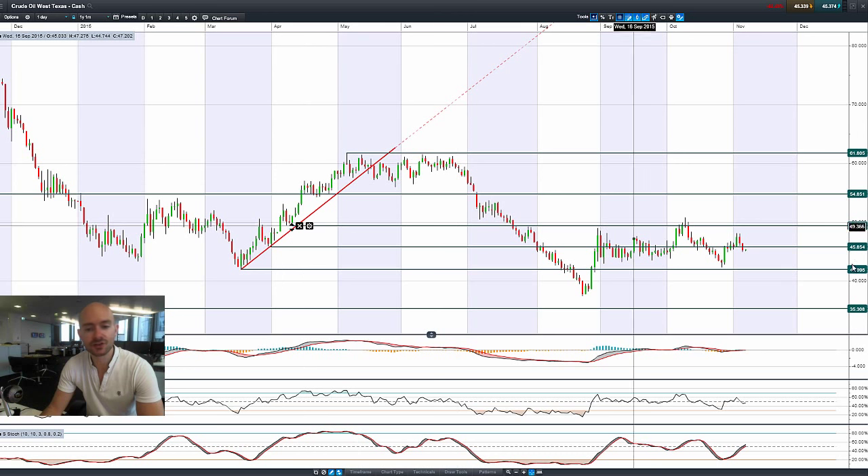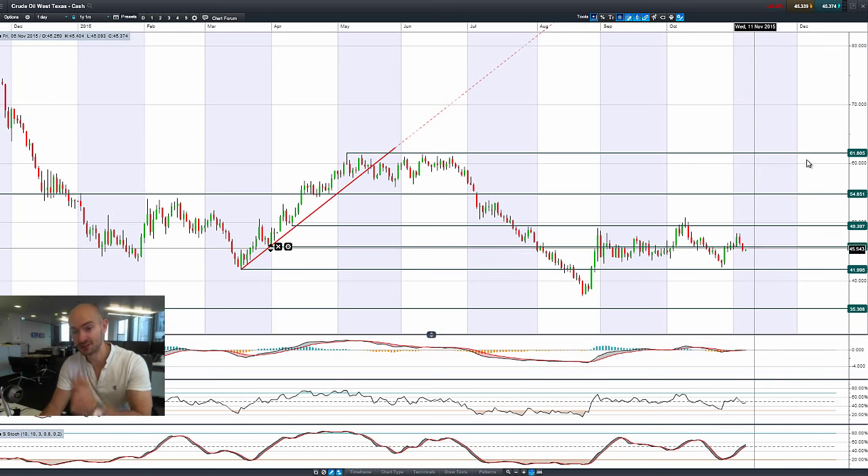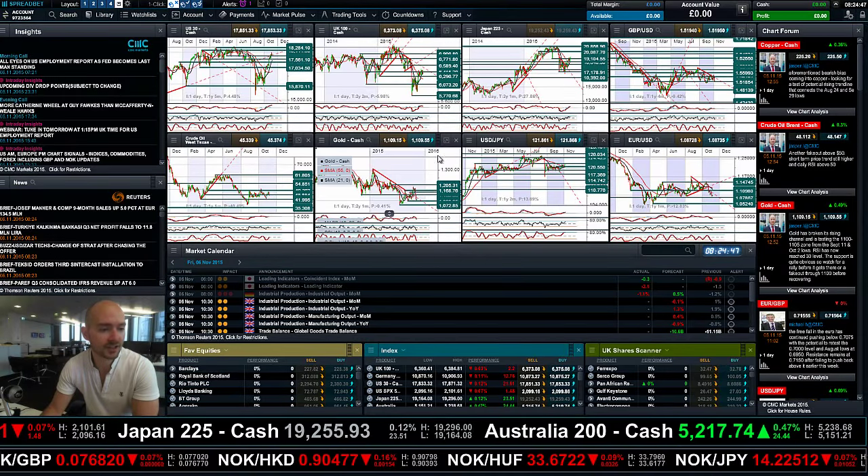Looking at West Texas crude, it's reversed course — it's below that oscillating 45.85 level. $42 is the next potential support, but expect crude to stick around 45 and change until nonfarm.